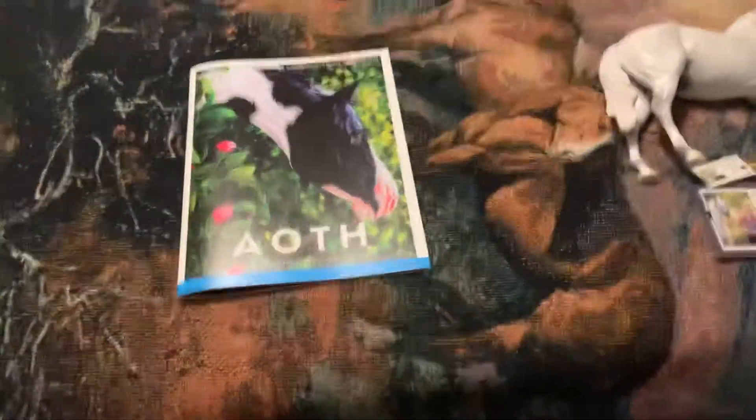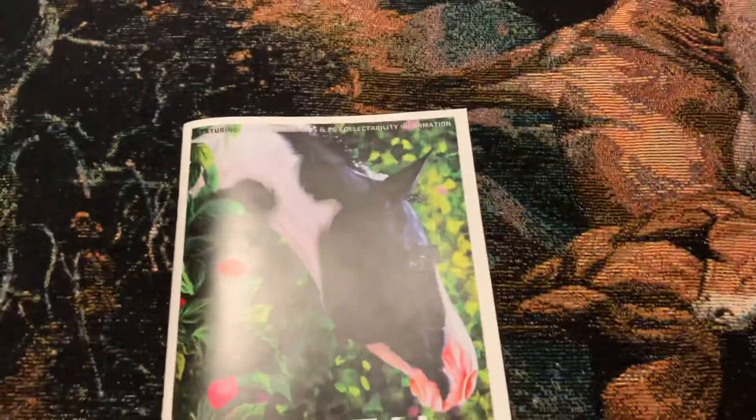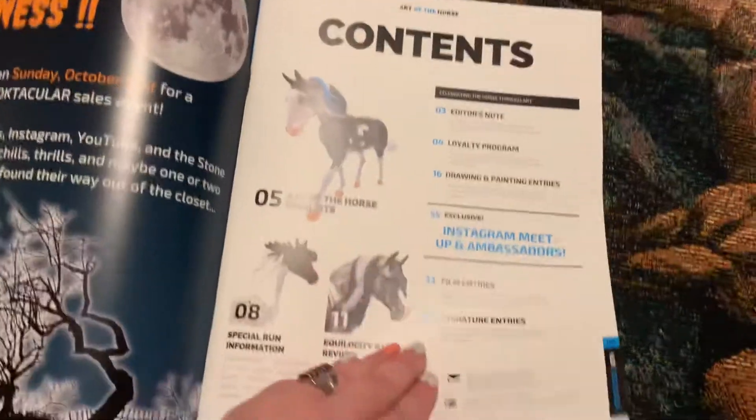Hey guys, it's Strike for Freedom Stables here. I've got my Eccolosity purchases in the mail this week. So here's the program, which was really neat.